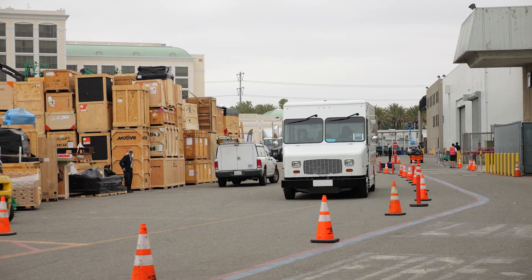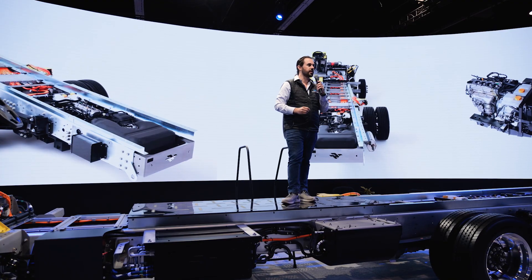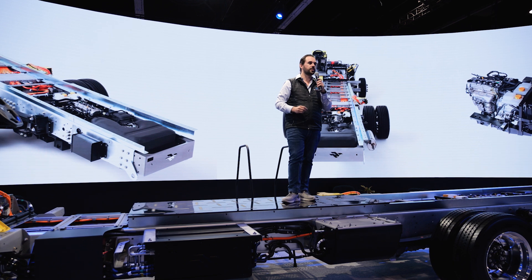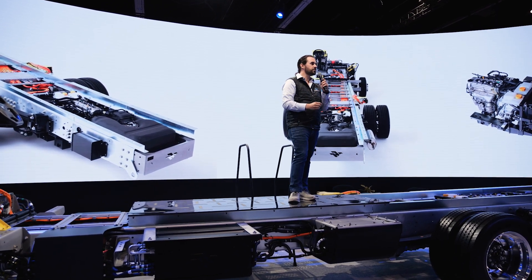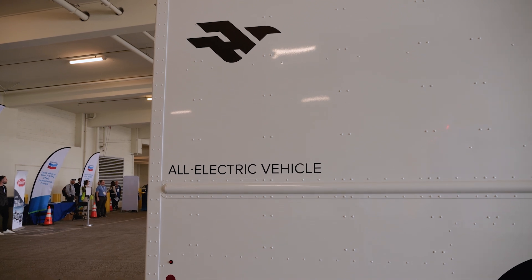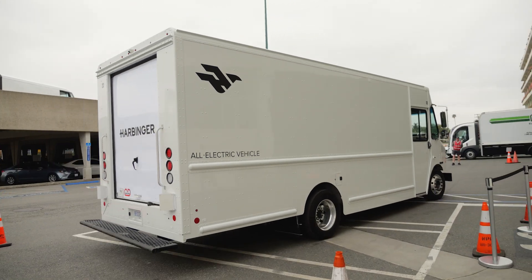I am in the Harbinger EV step van. This is the pure battery electric. Harbinger just revealed the hybrid version at the ACT Expo here in Anaheim, California. But they only have the battery electric for test driving purposes, which is what I am doing right now.